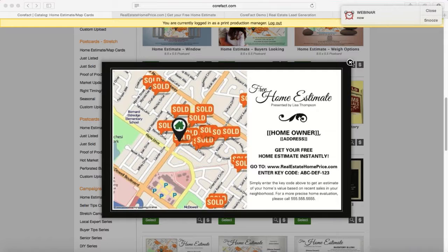We offer variable data printing, which means that no two cards are going to look the same — they're going to be personalized to the recipient. We combine this with an effective call to action that will drive that recipient to your website so that you can finally get a measured response. Let me show you a couple of examples.